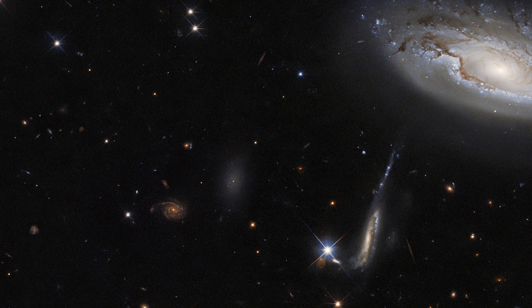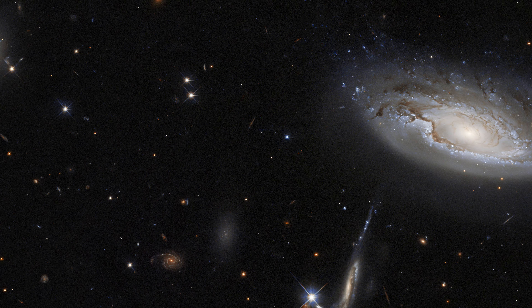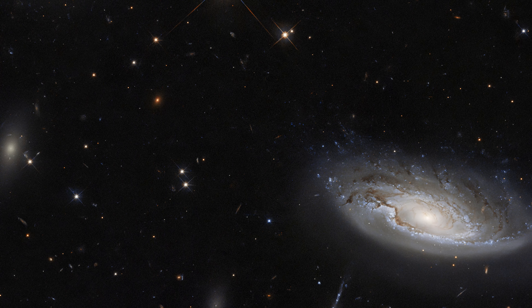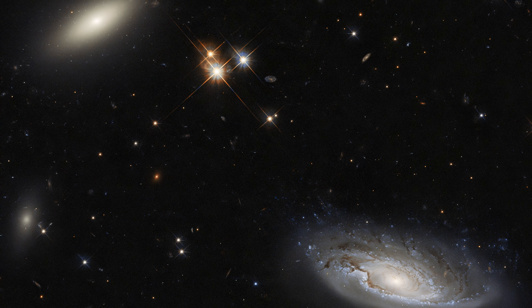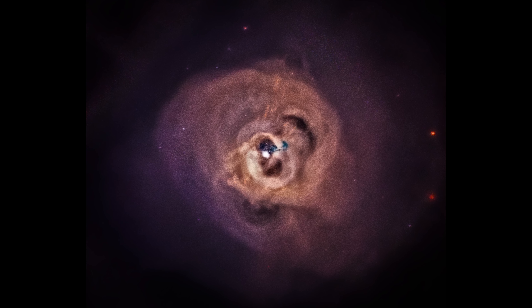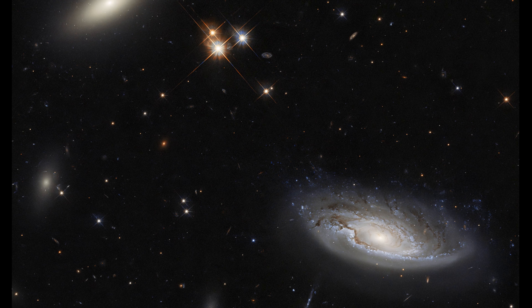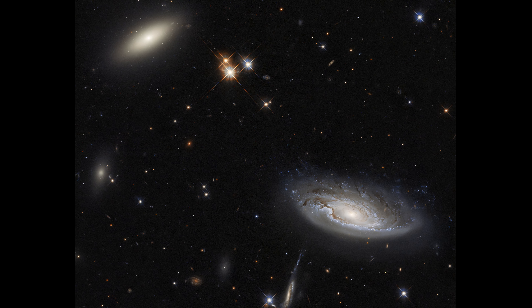In the background, you can see numerous galaxies, some closer than others. The two most prominent galaxies are approximately 350 million light years from Earth, and both are part of the huge Perseus cluster of galaxies, which is one of the largest known objects in the universe and has thousands of galaxies concentrated in a small region. This image was captured at visible and infrared wavelengths by Hubble's Wide Field Camera 3.